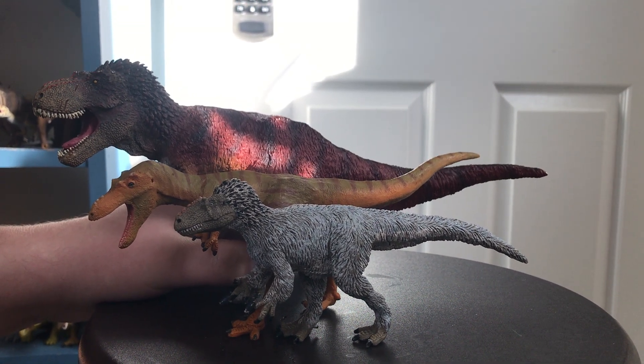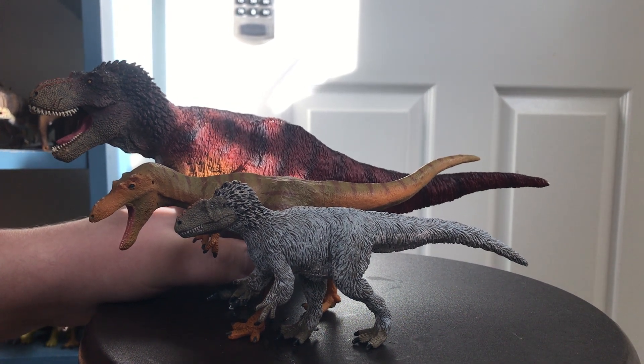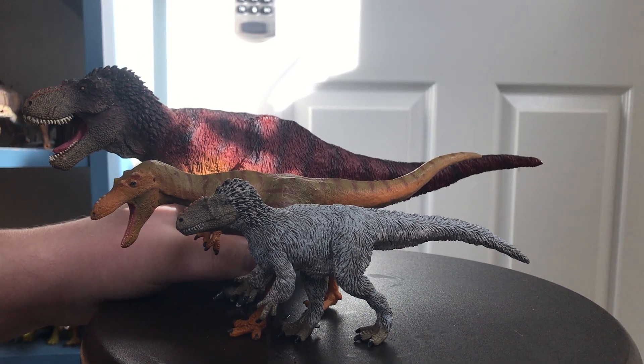My next review will be of the Jurassic World Gasosaurus, and I will hopefully be able to review this next week. So I will see you guys in the next video.